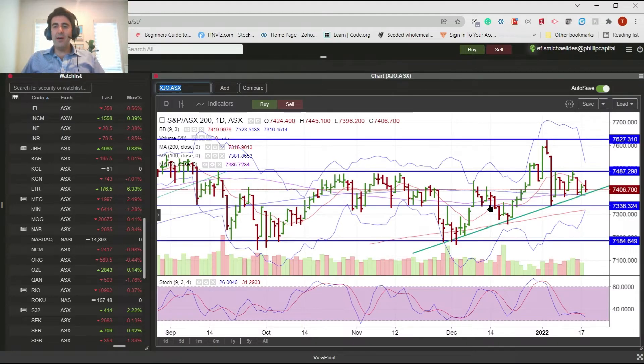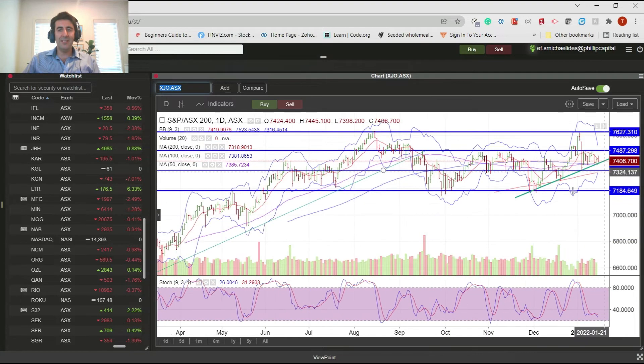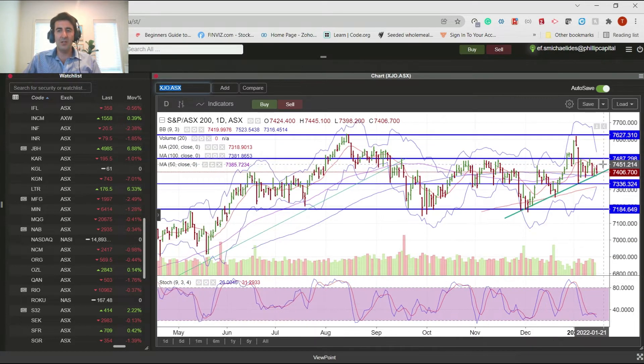Our market has closed a little bit flat today once again, a little bit into the red at 7406. Really since we spoke last, the market hasn't done a whole lot. We've just stuck sideways in a range between 7400 and around 7487. The short-term uptrend is still intact and we're just moving sideways.